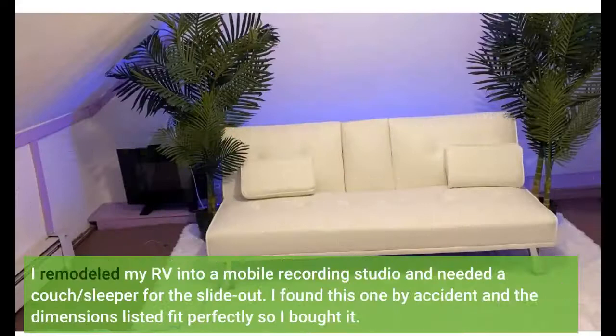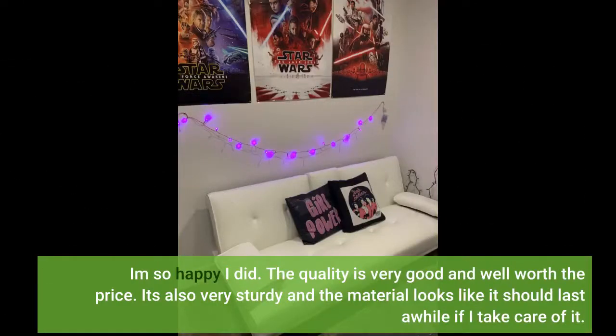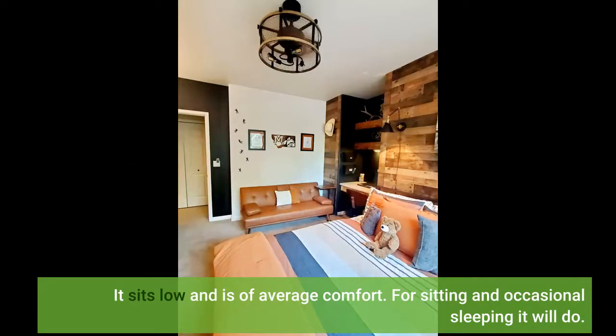I remodeled my RV into a mobile recording studio and needed a couch slash sleeper for the slide out. I found this one by accident and the dimensions listed fit perfectly, so I bought it. I'm so happy I did. The quality is very good and well worth the price. It's also very sturdy and the material looks like it should last a while if I take care of it. It sits low and is of average comfort. For sitting and occasional sleeping it will do.